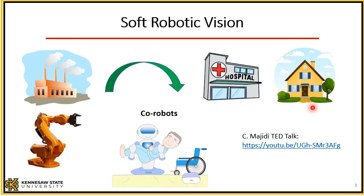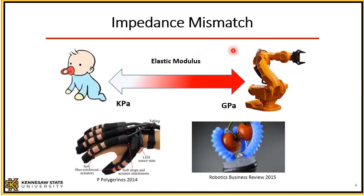What's the solution? The solution is essentially soft robotics, where we replace the rigid structure with soft materials. In other words, there is an impedance mismatch between rigid robots and the human body: the elastic modulus of rigid robots is in the range of gigapascals, whereas human tissue is in the range of kilopascals.